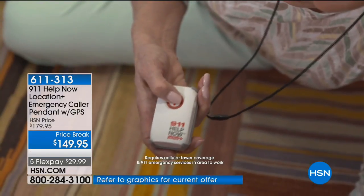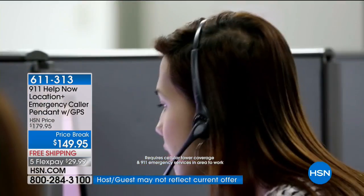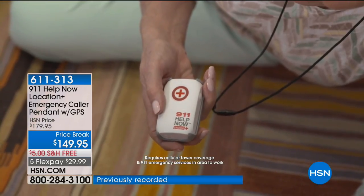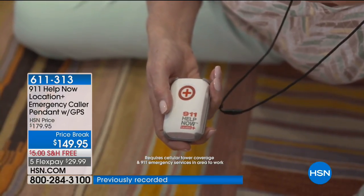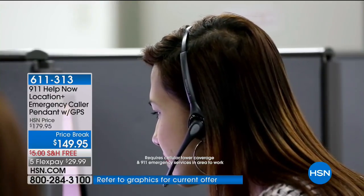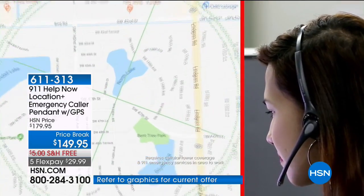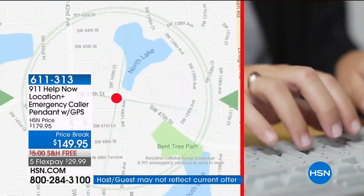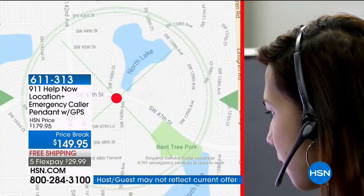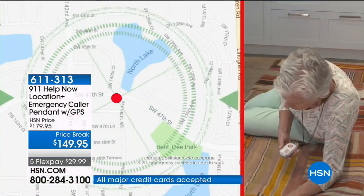[Demo video plays] Calling 9-1-1. '9-1-1, what is your emergency?' 'This is a live call placed from an emergency pendant with GPS technology. Press 9 at any time to hear the location of the caller.' [Press 9] 'Miami, Florida. Latitude 25.72 degrees north. Longitude minus 80.42 degrees west.' '911 operator: Don't worry, ma'am. I have your GPS location. Help is on its way.'